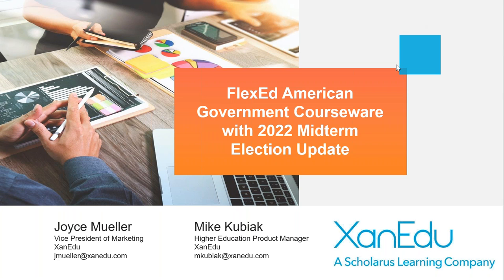Alright everybody, it is 11:01 Eastern time so we are going to get started. We know your time is valuable so we are going to blow through all these slides in 30 minutes or less. My name is Joyce Muller, I'm the Vice President of Marketing here at Xanadu, and I am joined by Mike Kubiak who is our Higher Education Product Manager. Today we're going to talk about an exciting update to our American Government courseware.